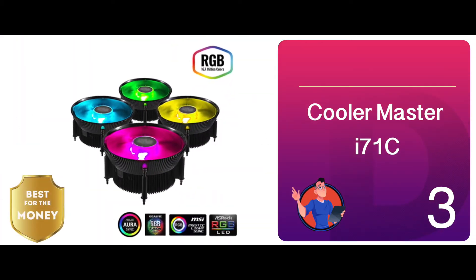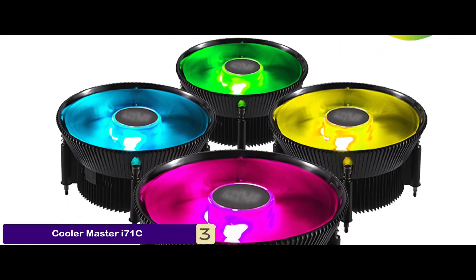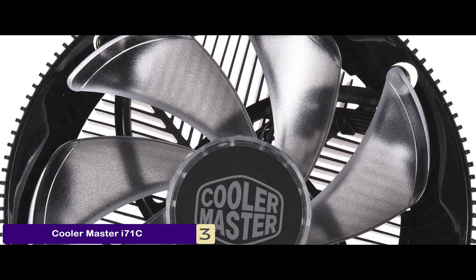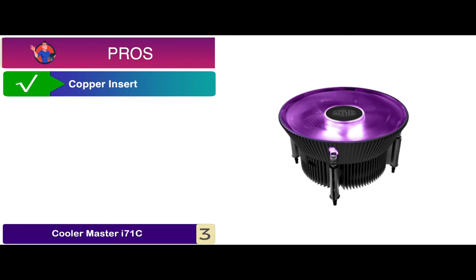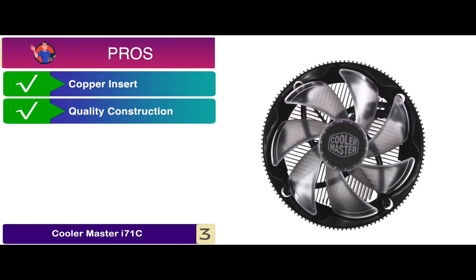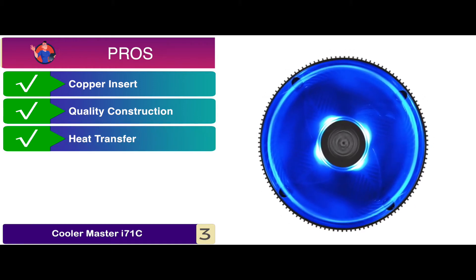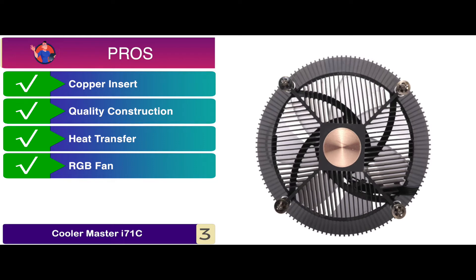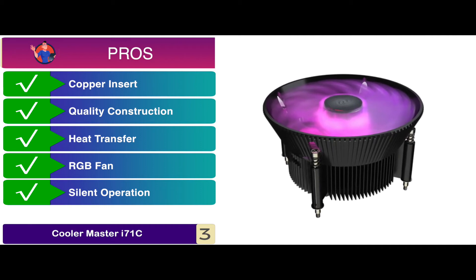Next we have the Best for the Money: the Cooler Master i70-1C. This unit is ideal for limited form factor cases and all-in-one systems. It's also compatible with Gigabyte RGB Fusion, ASUS Aura Sync, and MSI Mystic Light Sync. Furthermore, this model is ideal for everyday tasks like web browsing and email. Its pros are: the copper insert ensures excellent heat dissipation, and its quality construction ensures durability and longer life expectancy. Heat transfer is 1.6 times faster than traditional aluminum alloy heatsinks, and its 120mm diameter RGB fan features more than 16.7 million different color options. Its incredibly wide speed range can be adjusted for silent operation or maximum cooling performance.